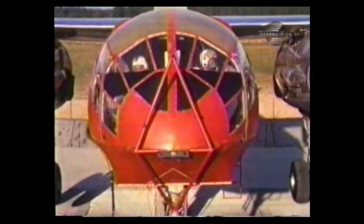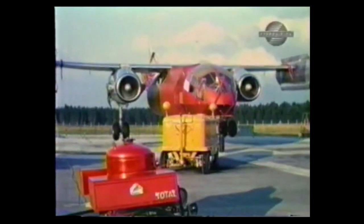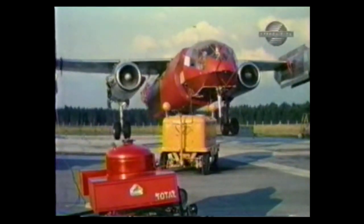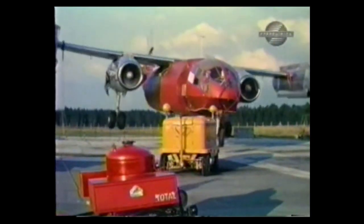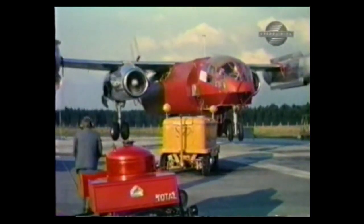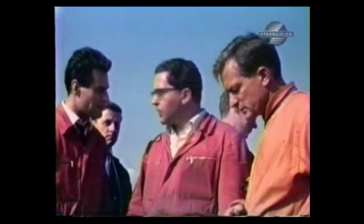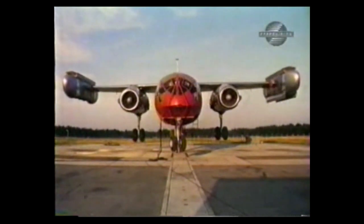Pitch was controlled through a split nozzle at the tail, which could redirect bleed air up or down. Because the lift engine pods were at the wingtip, they were also employed to control yaw and roll. Yaw was induced by tilting them 15 degrees forward or aft. Roll was provided simply by giving more power to one side.